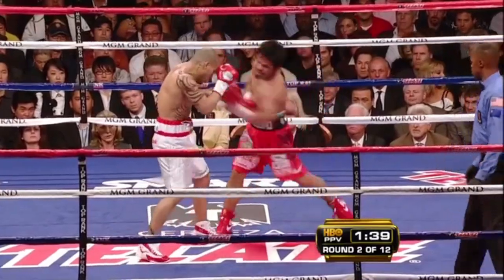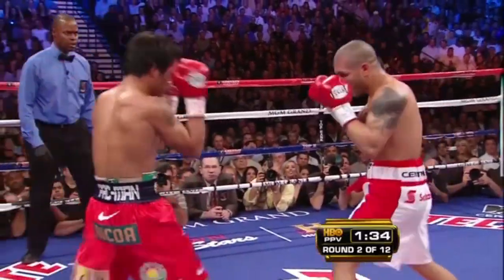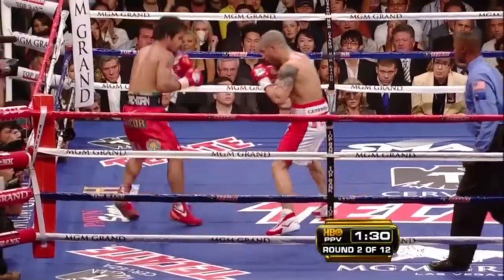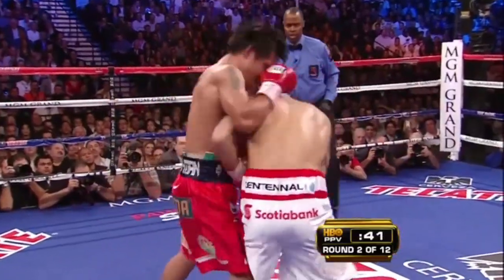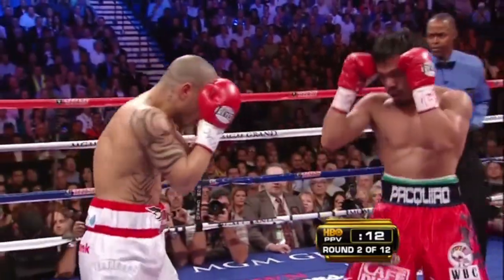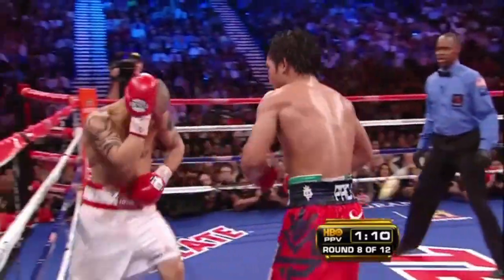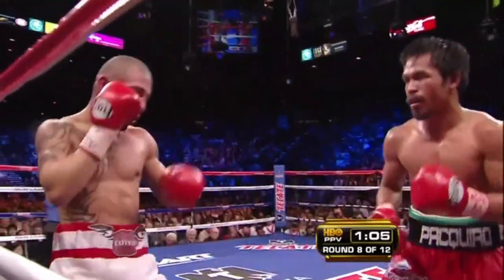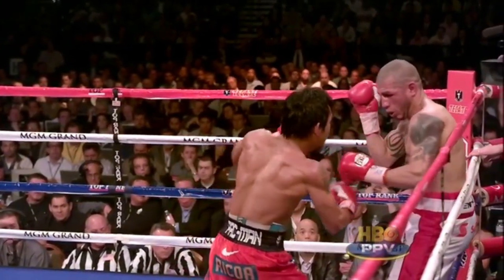Cotto found himself in a hopeless conundrum. Slipping or dipping under a straight left could leave him vulnerable to an uppercut, but standing up to avoid the uppercuts made him doubly susceptible to the straight punches. Ultimately, Cotto ended up abandoning his more demanding and diverse defenses in favor of a simple high guard — easier to use, but less reliable — ironically leaving him more vulnerable to both uppercuts and straights.